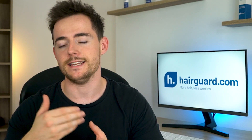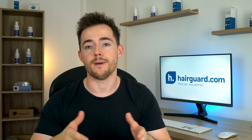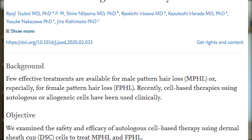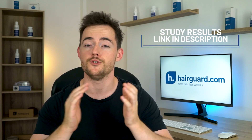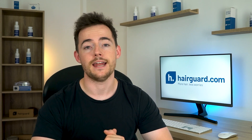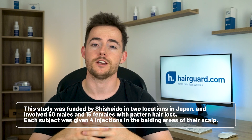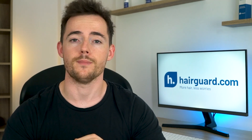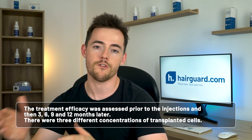Another update was published by Shishido just this past March 2020 in the Journal of the American Academy of Dermatology. And sadly, the results? They're nothing to get too excited about. We have a link to the study below in the description if you want to read the full text. This study was funded by Shishido in two different locations in Japan, and it involved 50 males and 15 females with pattern hair loss. Each subject was given four injections in the balding areas of their scalp. Three of the injections contained the dermal sheath cup cells and the fourth was a placebo. Treatment efficacy was assessed prior to the injections and then at three, six, nine, and twelve months later.